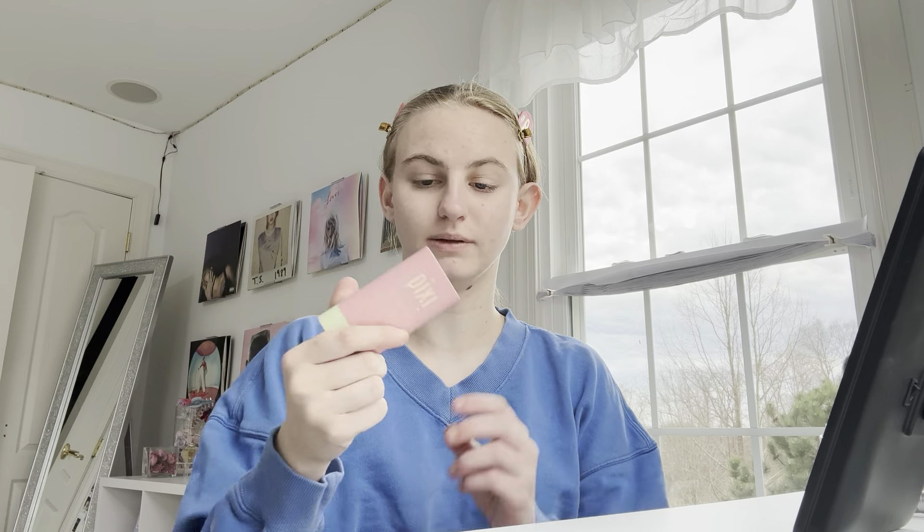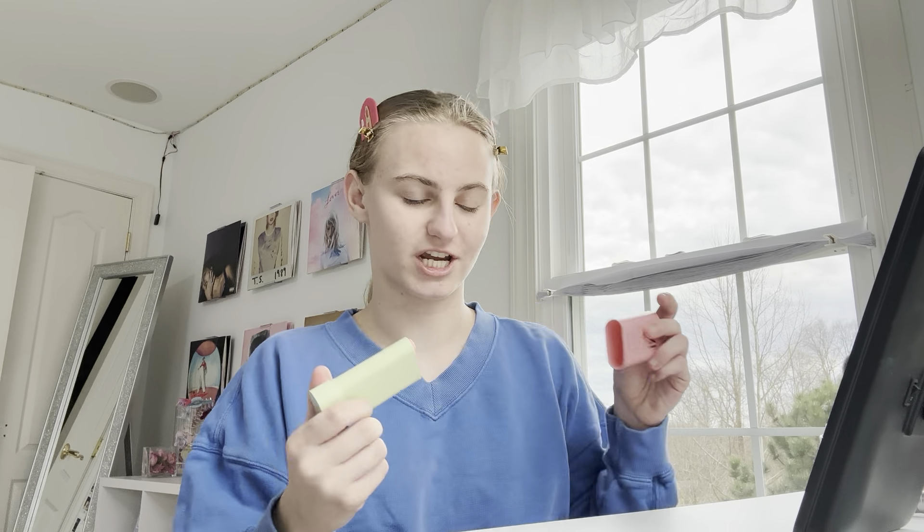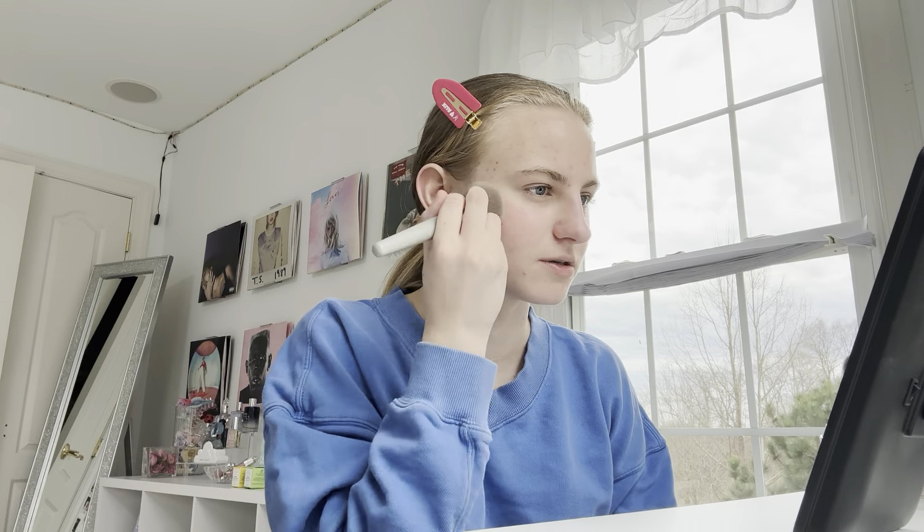Now we're gonna go with blush. I use my Pixi on the Glow blush, and this is the pink shade. I have the red one as well, but it's just too dark for me. Now you may be thinking that the pink one is too dark for you too. I always trip over my words in these videos. I'm like nervous, I guess. Like I'm not nervous to record, but it's different than what I'm used to.